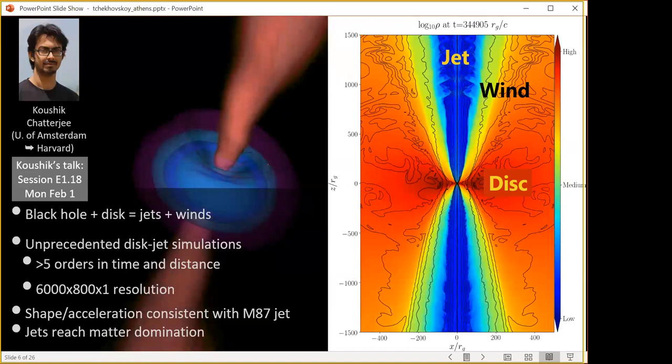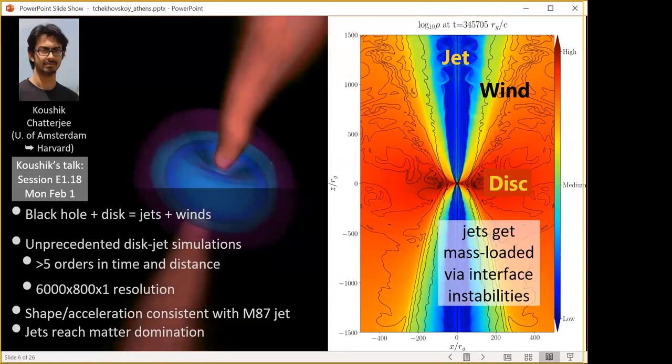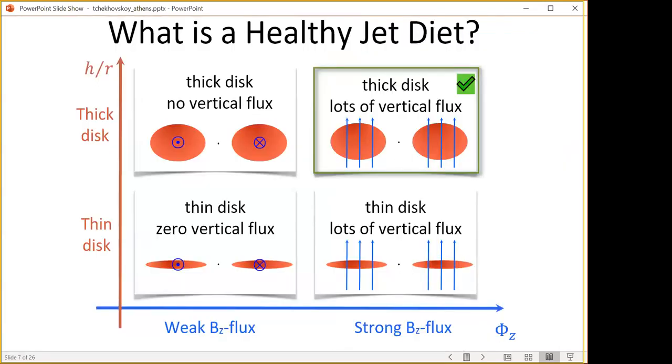What have we learned? If there is a lot of vertical flux, we have powerful jets — perhaps not too surprising. But as I said, 90% of black holes do not make jets. So what if we try the case of a thick disk but remove all vertical magnetic flux, inserting only toroidal magnetic flux instead?